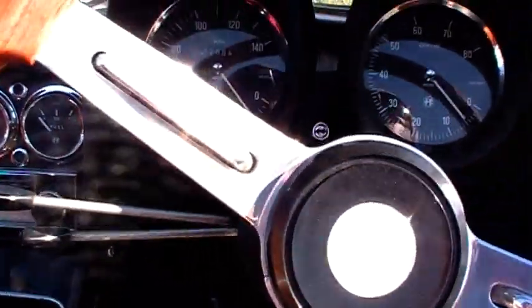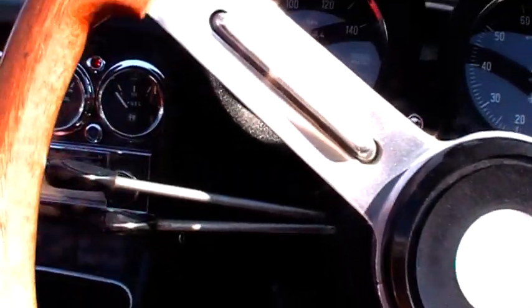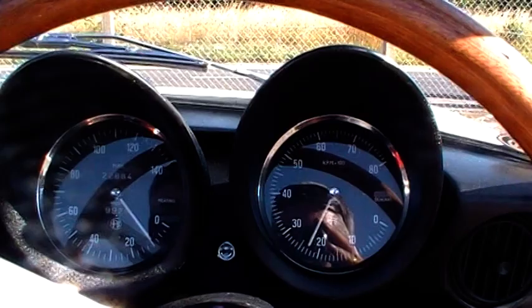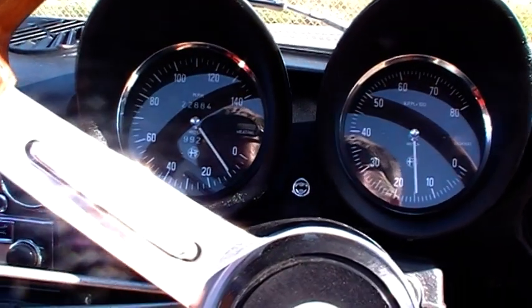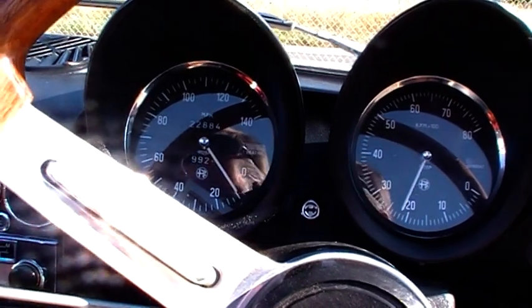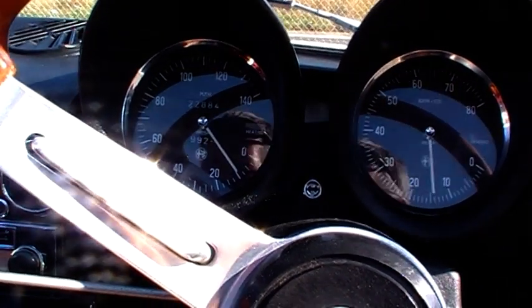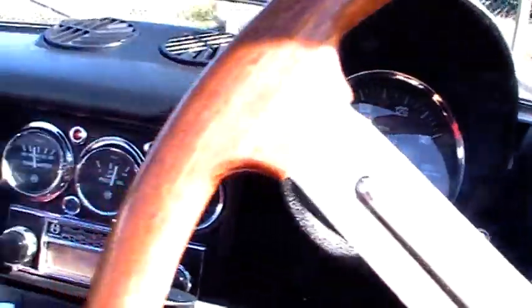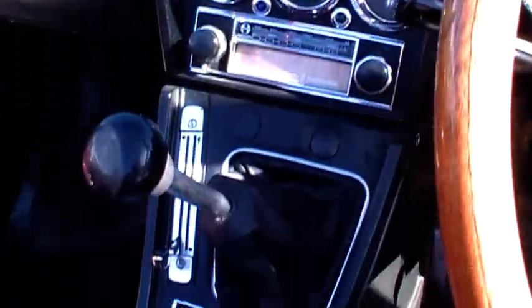Now I'll just quickly start her up for you. That lovely, foxy sound you just don't get from a modern engine, do you? As I said — clutch, brakes — drives in a nice straight line. I've taken her up to 60, 70 miles an hour very confidently. She drives really nicely.